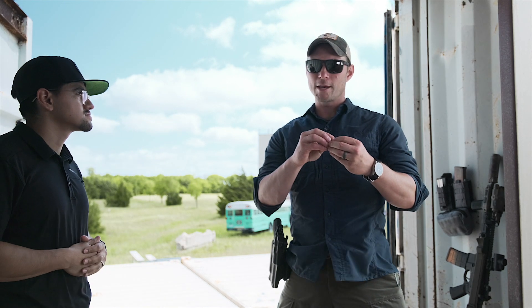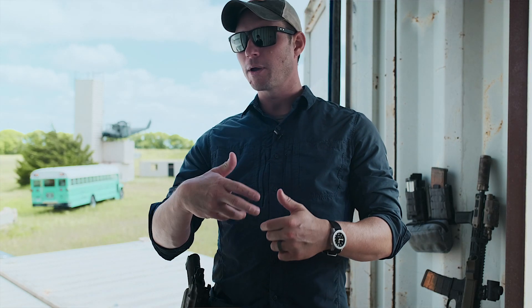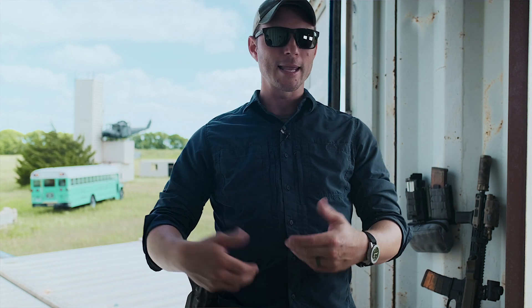I think it's important that you select the gear for what you're going to be doing. So obviously my everyday carry is a Glock appendix, a knife, a flashlight, and a TQ. That's it, that's what I need.